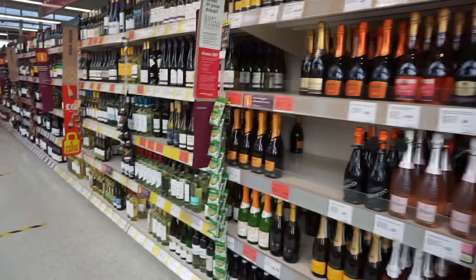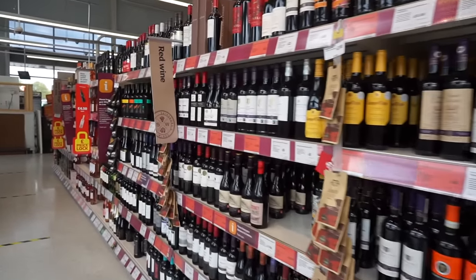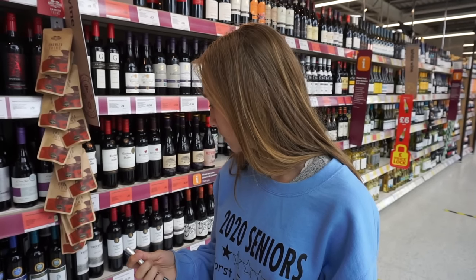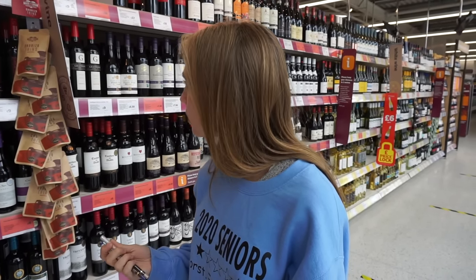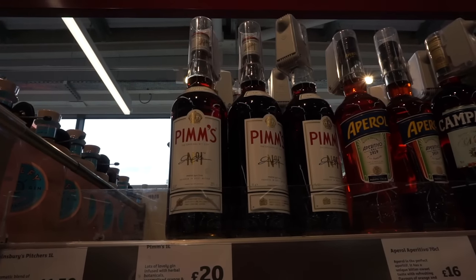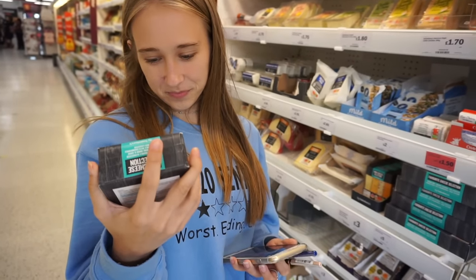Instead of baked potatoes, they call them jacket potatoes here. Moving on to the alcohol and wine — it's a big, big selection spanning more than one aisle. The main differences are they have cider, and Pimm's, which we've been told is amazing and we're going to try. We love cheese, so of course we're in the cheese selection — they have a beautiful selection and we're taking some home.